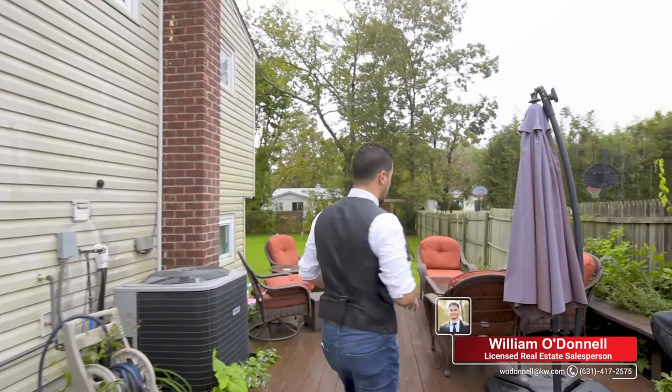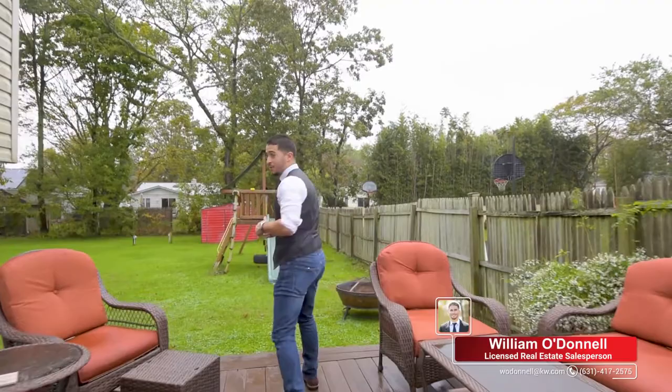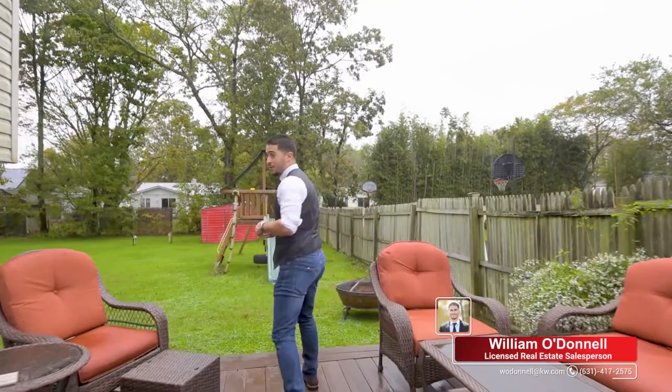Right off the kitchen we have a private deck. This space is perfect for entertaining guests, and it flows right into the backyard. By the way, we have a huge backyard — it's a 75 by 150 lot. Check out how big this backyard is.